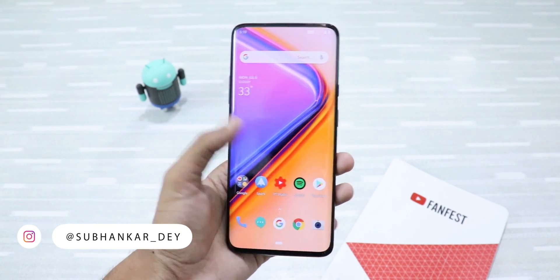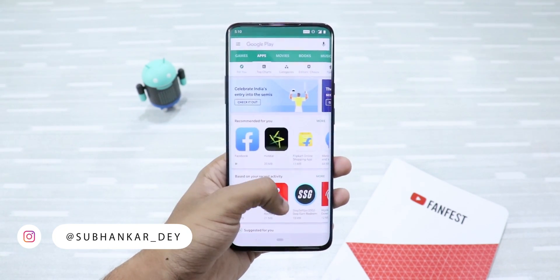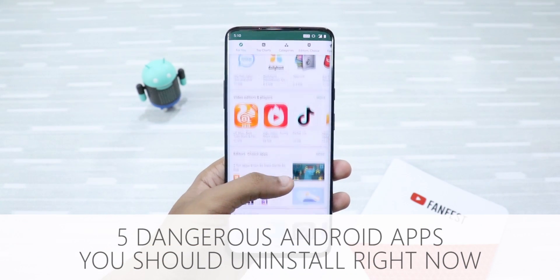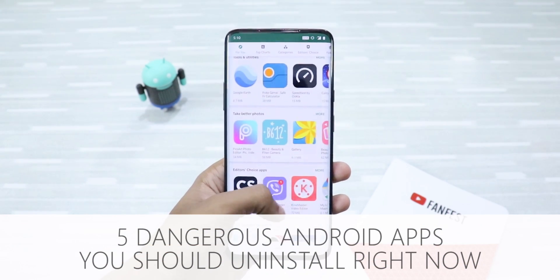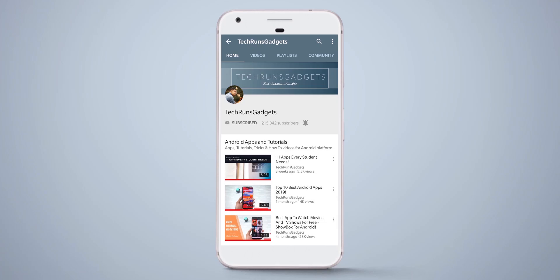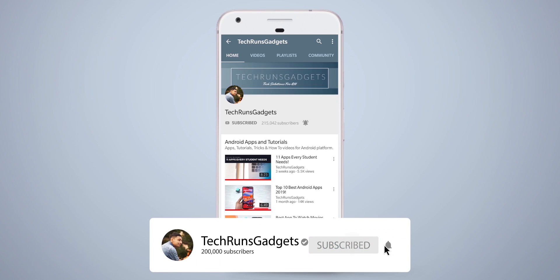Hey, what's up guys, I'm Shubhankar from Techruns Gadgets and in this video I'm going to tell you about five dangerous Android apps that are very harmful for your device and you should uninstall them right now. If it is your first time here, don't forget to subscribe to my channel and hit the bell icon to never miss any updates.